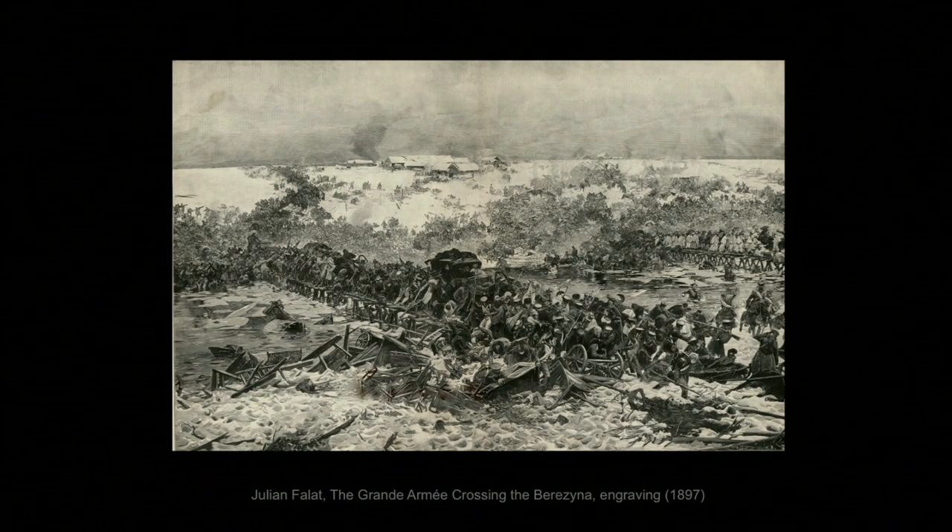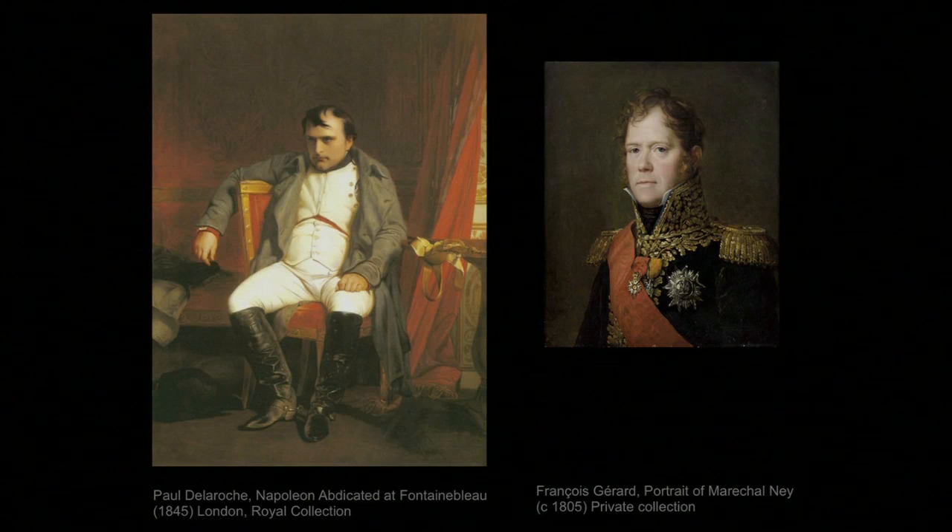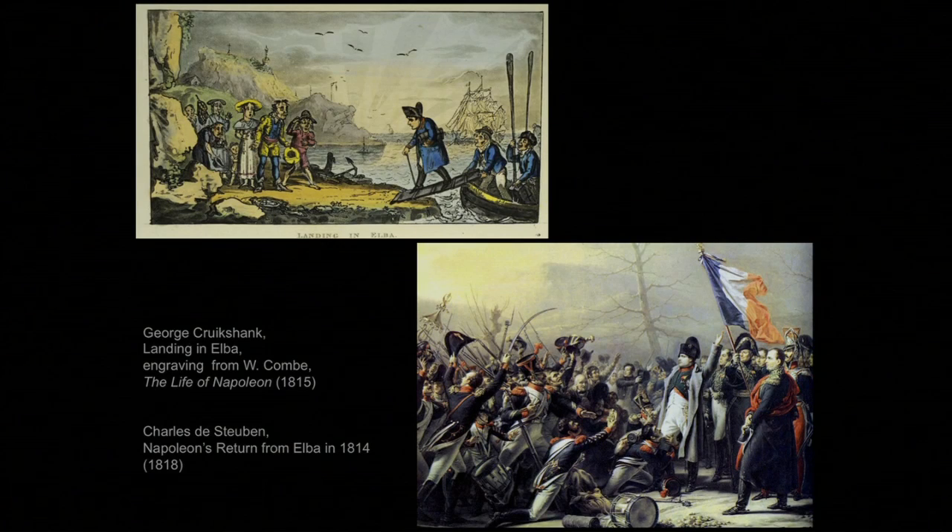The French army never fully recovered. France lost its allies — Russia, Austria, and Prussia — and soon had them as enemies. In April 1814, when it became obvious that France was going to lose to the combined European nations, it was Ney, the fearless Ney, who went to the emperor to tell him that he should abdicate. And he did abdicate. The Bourbon monarchy was restored, King Louis XVIII was crowned, and Napoleon was exiled to the island of Elba off the Italian coast.